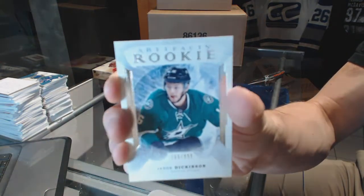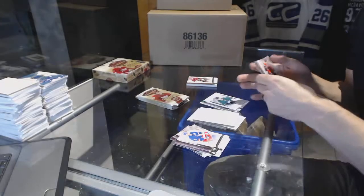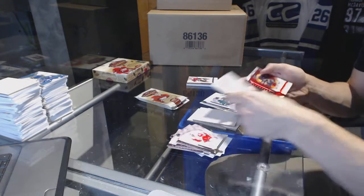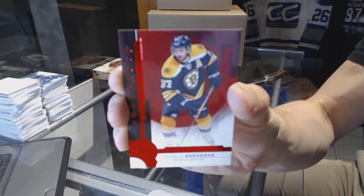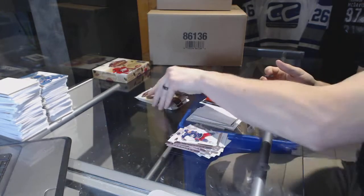We've got a rookie numbered to 999 — Jason Dickinson. We've got a rookie numbered to 299 — Patrice Bergeron.